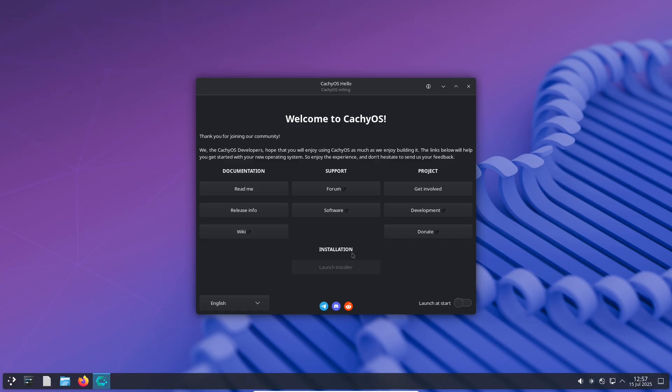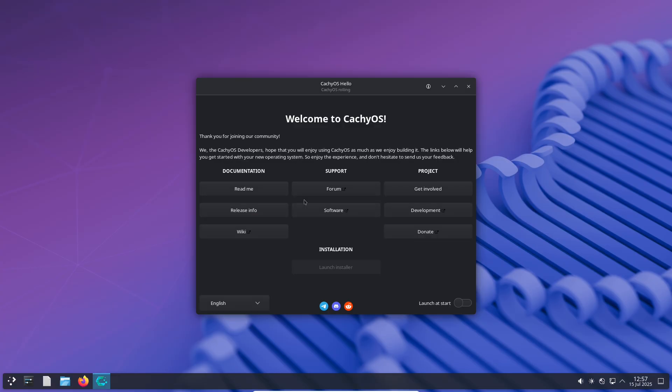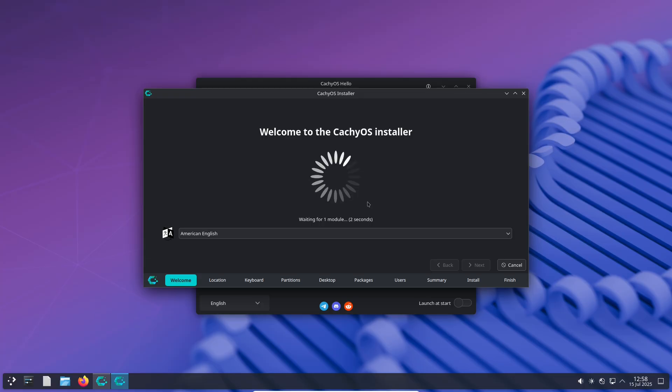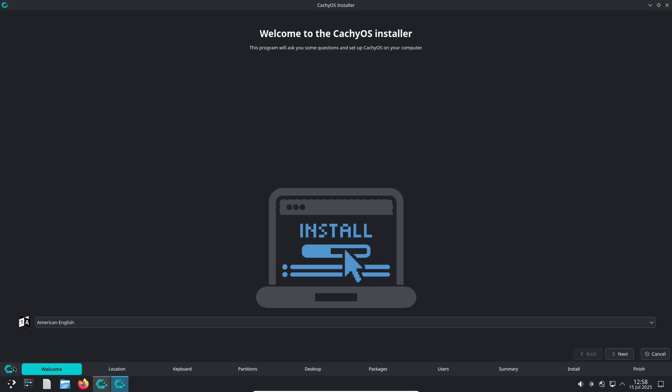Stability and fixes. Stability is always a priority, and this release addresses some key issues. First, the handling of the keyring during installation has been improved, with multiple retries to prevent failures. Second, the Systemd OOMD integration has been removed due to reports of it killing processes too early. This should make the system more stable, especially for users running resource-intensive applications.